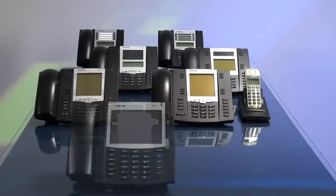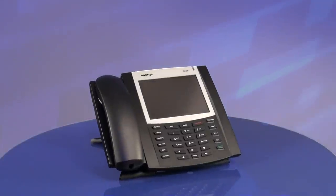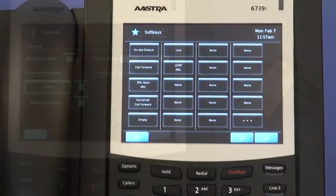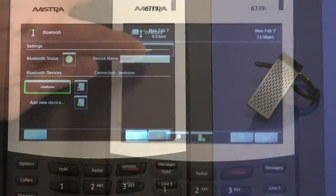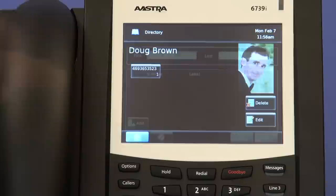The 6739i is an executive-level SIP phone that offers a 5.7-inch color LCD touchscreen, 55 programmable soft keys, and a built-in Bluetooth adapter. The 6739i supports picture ID instead of just text-based caller ID. Picture ID is available on incoming and outgoing calls, your callers list, redial list, and the directory.